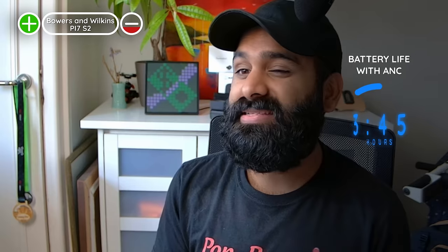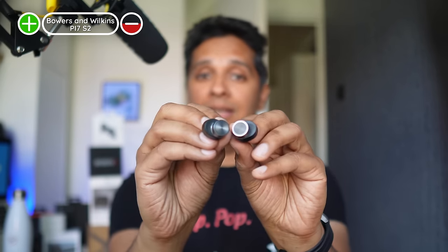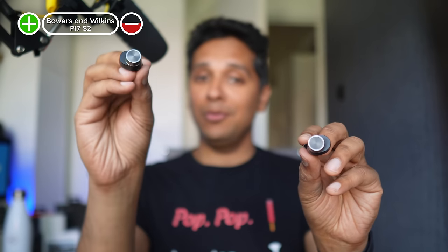Battery life isn't up to 2023 standards — the stated 5 hours with ANC on is low, and in our testing we got just 3 hours and 45 minutes. There's also an uneven battery drain issue: one bud had 50% left while the other was dead, revealing a primary/secondary architecture. Every time you pull these buds out of the case, one gets assigned as the primary and the other connects to it. If you want to play music with just one bud, there's sometimes a gap as the secondary re-establishes connection.